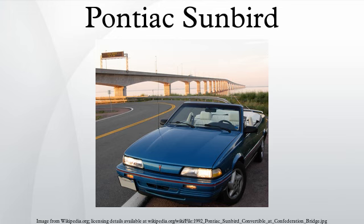As the Sunbird came to a close, the trims were pared down. The SE sedan, SE convertible, and GT coupe were dropped for 1994. The LE sedan, LE coupe, LE convertible, and SE coupe stood pat for one more year. The SE coupe was essentially the 1993 GT coupe with a lower price. Most Sunbirds were built in Lordstown, Ohio and Ramos Arizpe, Mexico. The last one rolled off the assembly line on April 27, 1994. The Sunbird was replaced by the Pontiac Sunfire in 1995.